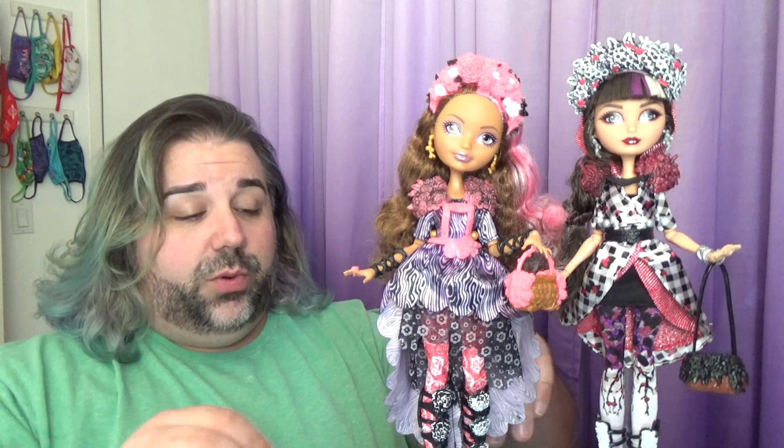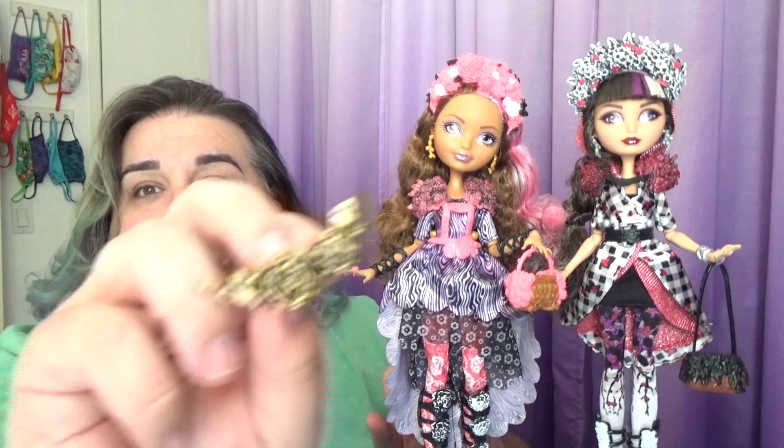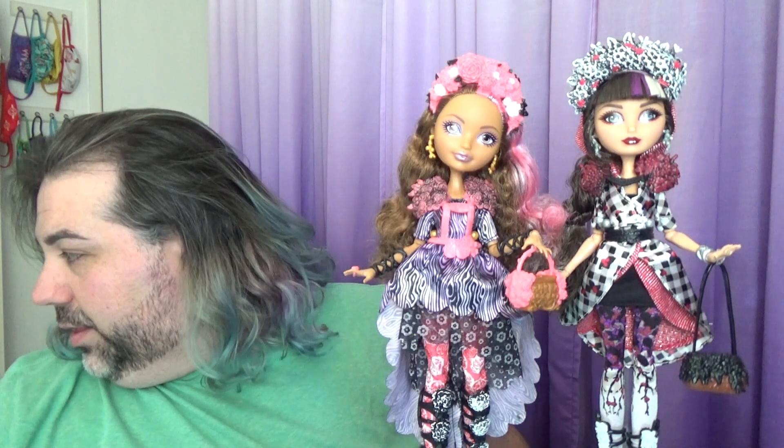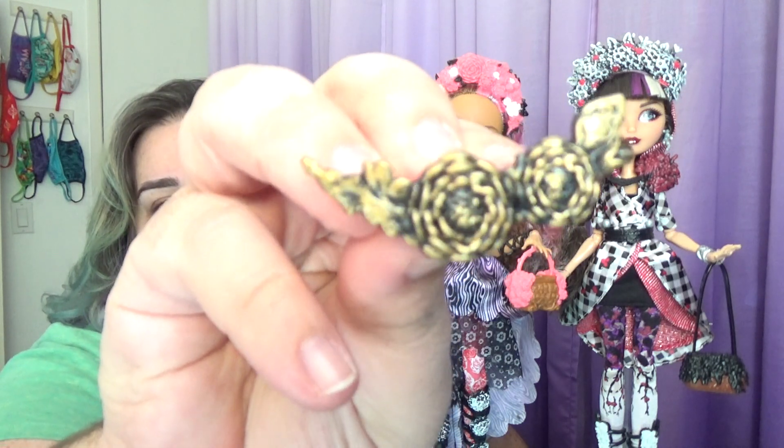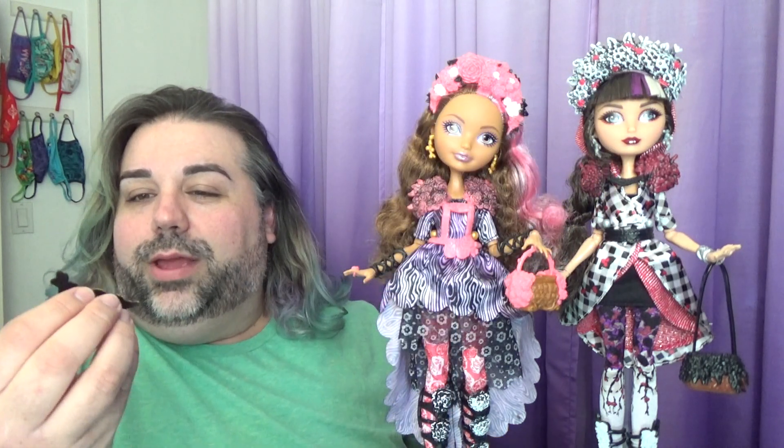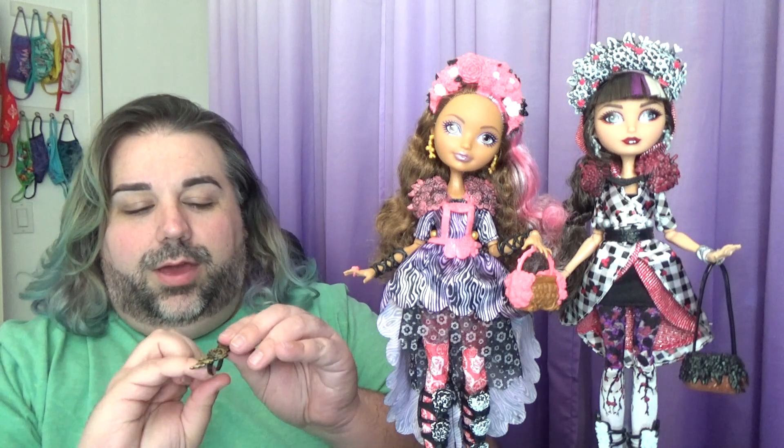All right, and here they are out of the box. These dolls are stunning. So really quick, let me show you what they come with. For Cedar, we have this ring right here — it's kind of like this aged gold color. It's a really tiny ring — it kind of fits on my pinky. She could probably wear it as an ankle bracelet or a necklace or a hair accessory.